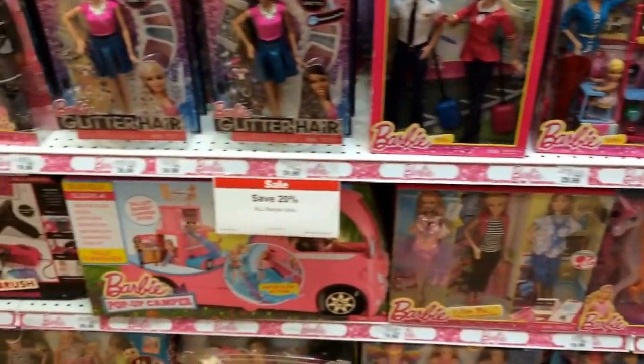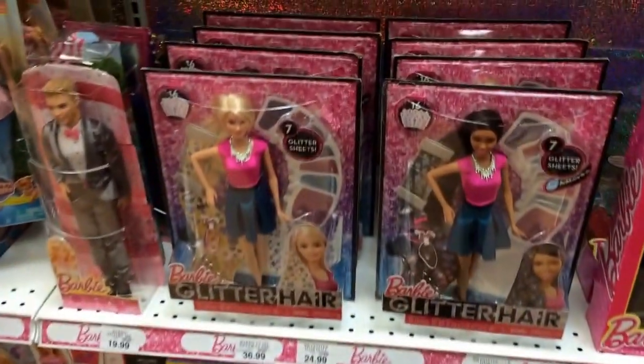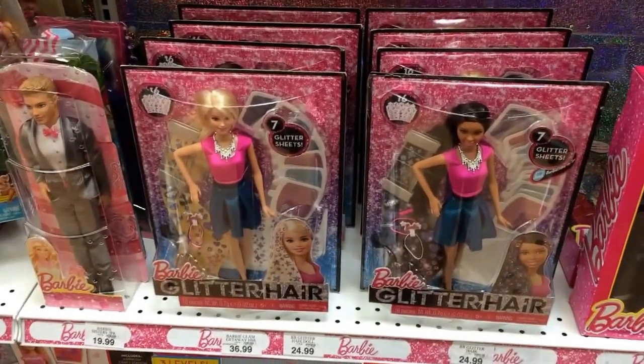Maybe you can find something new you've been looking for. Here they have the Barbie Glitter Hair — I'm not sure if those are new or not — but thumbs up if you like the Barbie dolls.